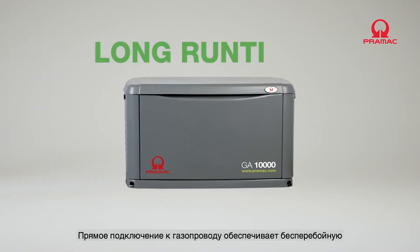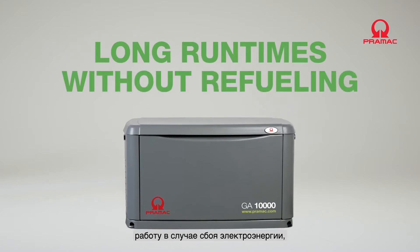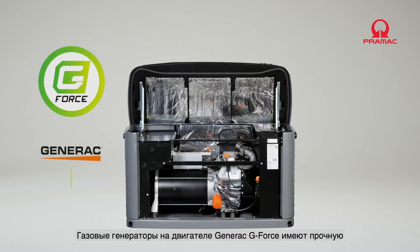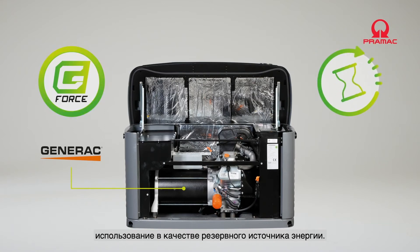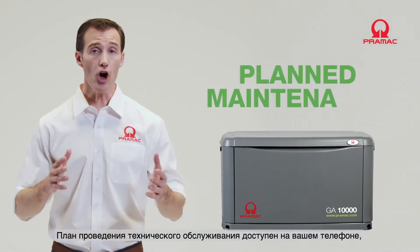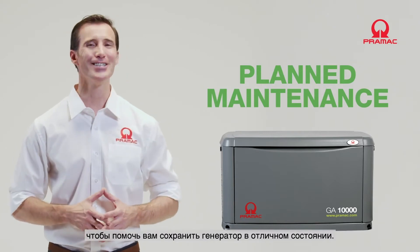A direct connection to the gas mains delivers total continuity in the event of power failure, ensuring you get the power you need for your home or business. Fitted with a Generac G-Force engine, gas generators are robust and designed specifically to last long when in demand for producing backup power. A scheduled maintenance plan is also accessible on your phone to help you keep the generator in top health.